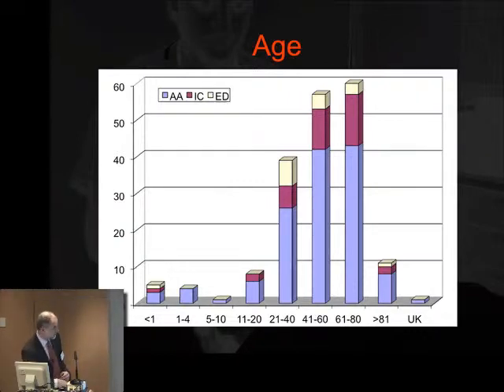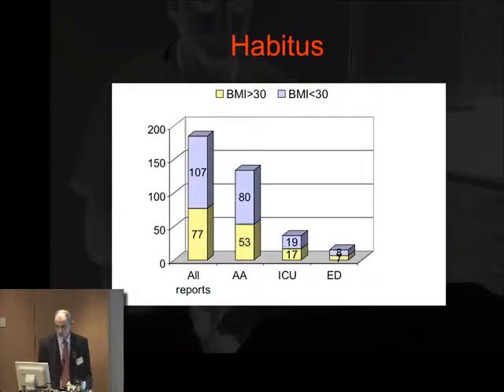The under-5s showed a bulge, but otherwise most patients were less than 60 years of age. Interestingly, while 25% of the general population are described as obese and about 60% are overweight, 40% to 45% — about 42% — of all NAP4 reports came from obese patients, with an even greater percentage in the emergency department and in the ICU.